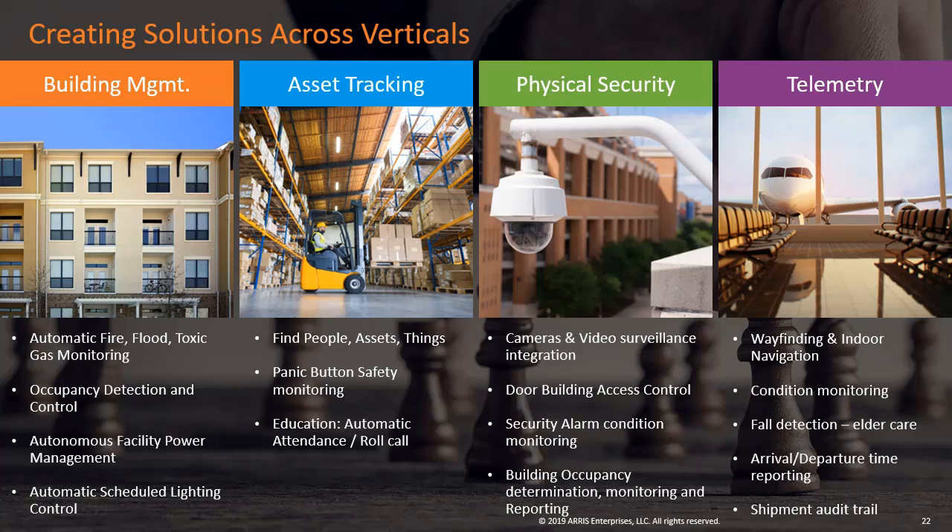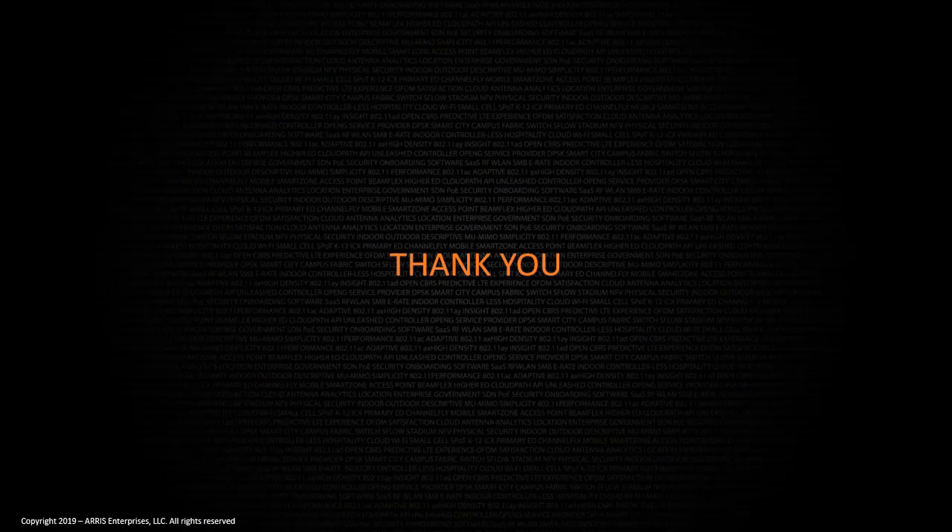Ruckus IoT is a game changer for the world of the Internet of Things and we are just getting started. Thanks for taking the time to view this training.